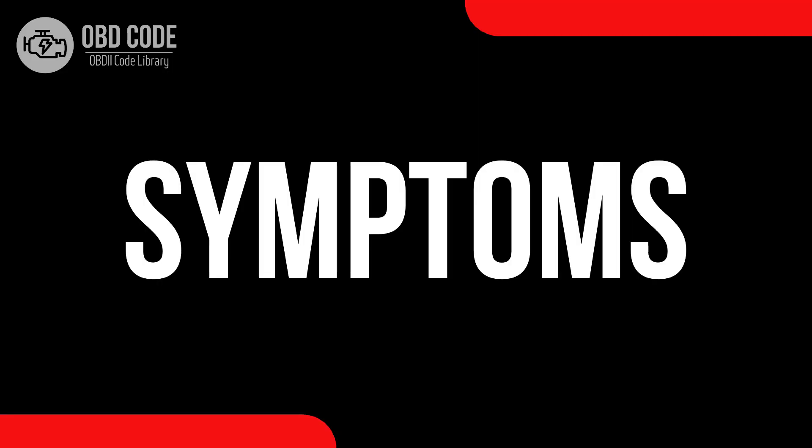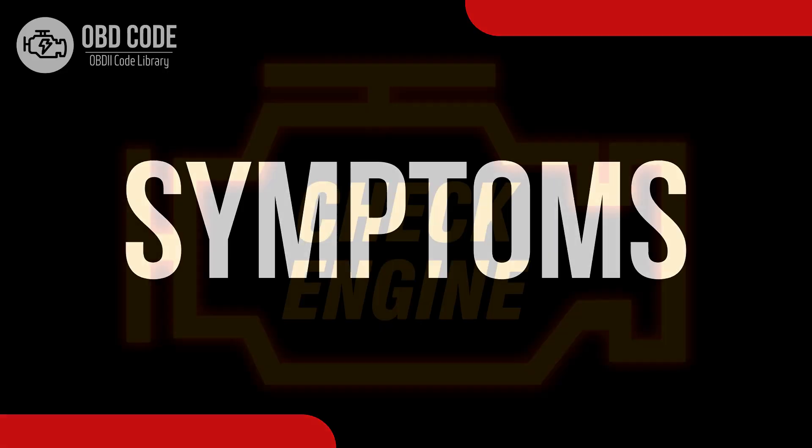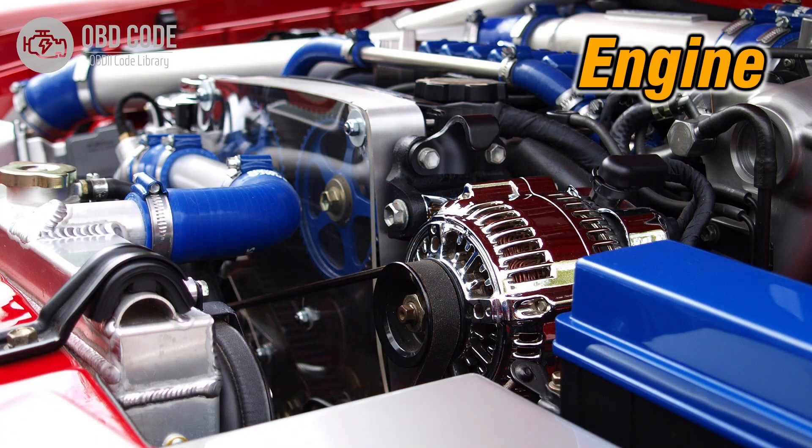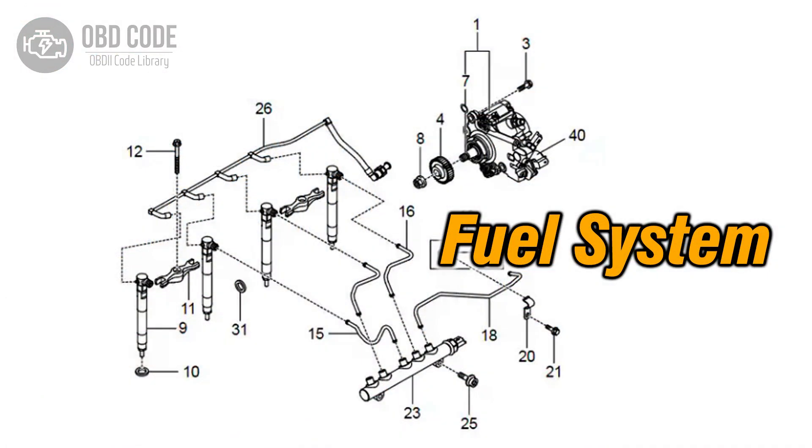Code symptoms P0254: 1. Illuminated check engine or service engine soon light on the dashboard. 2. Decreased engine performance. 3. Issues with fuel delivery or injection.